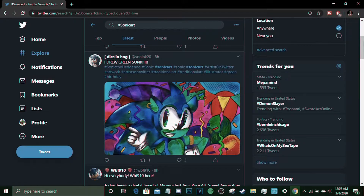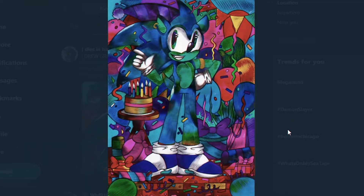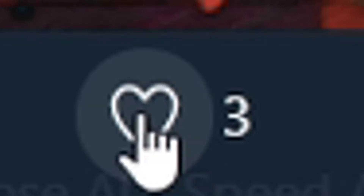This one's from dies-in-hog at Sonic Inc 20. I like this — it caught my eye. I like this little art style; it kind of gives me a stained glass type of art. It looks pretty cool.